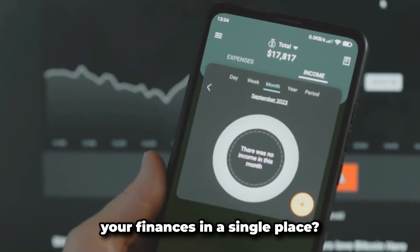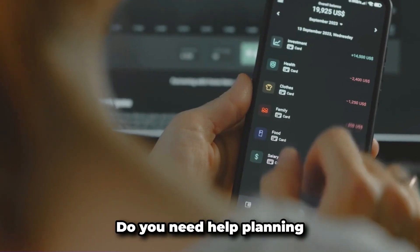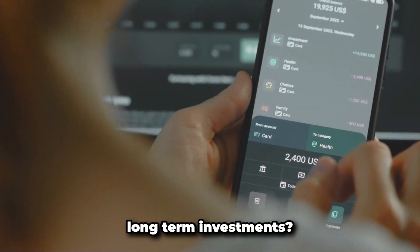Before deciding, consider what is most important to you in a budgeting app. Do you want to manage all your finances in a single place? Are you focusing on reducing overspending? Do you need help planning for retirement or other long-term investments?